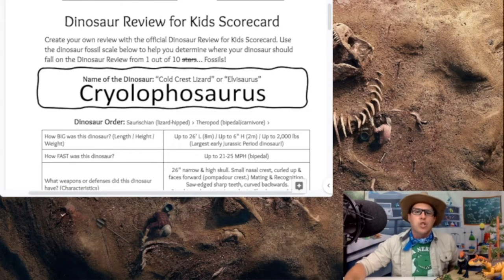Today's dinosaur is the Cryolophosaurus, which means 'cold crest lizard.' Some people also call it the Elvisaurus — and we'll get to why people call it that in just a few moments.